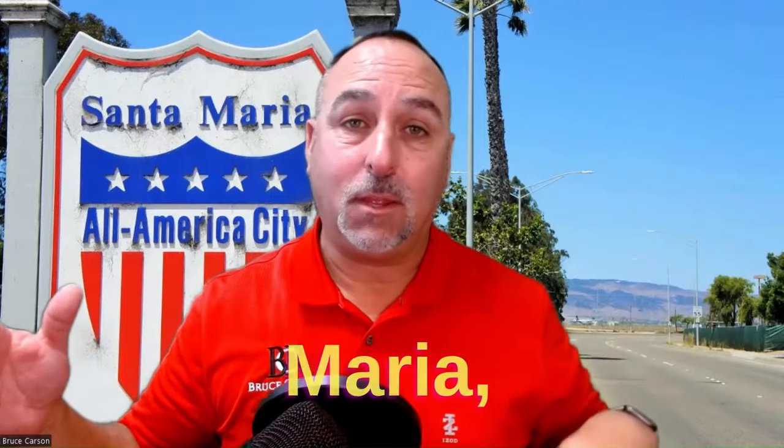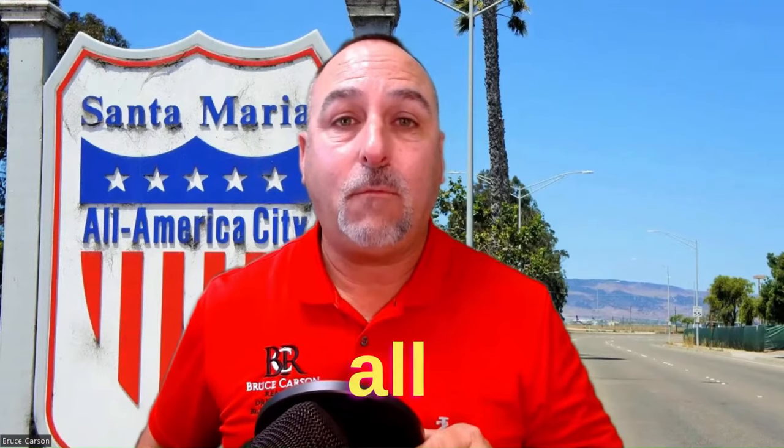If this is your first time to the channel and you want to know everything there is to know about moving to Santa Maria, California, hit subscribe below and the bell icon so you'll be the first to know when I post information about the market in Santa Maria. My name is Bruce Carson, I'm with Keller Williams Realty Central Coast, and I get calls from people like you every single day. Whether you're looking to move in nine days or 90 days, give me a call, shoot me a text or an email — all my information is in the description below — and I can help you with a smooth move to Santa Maria.